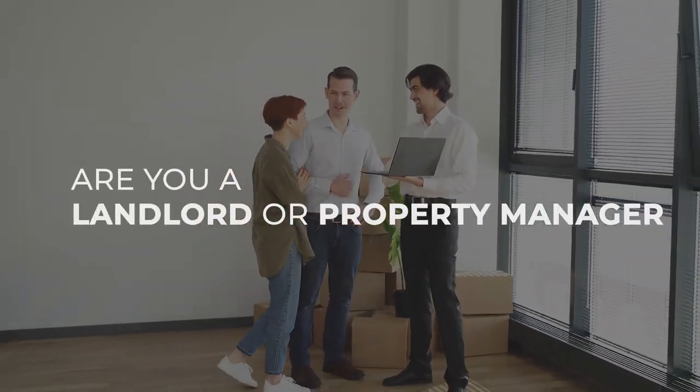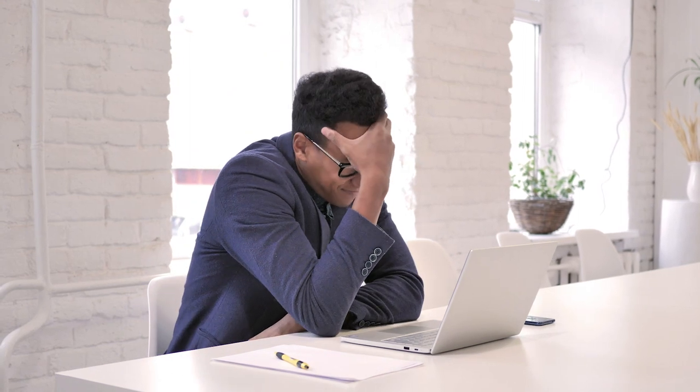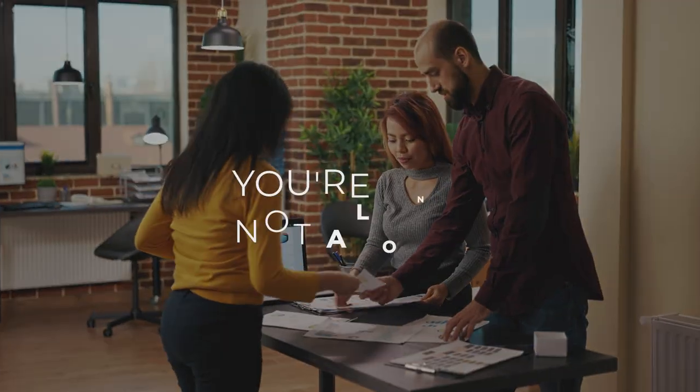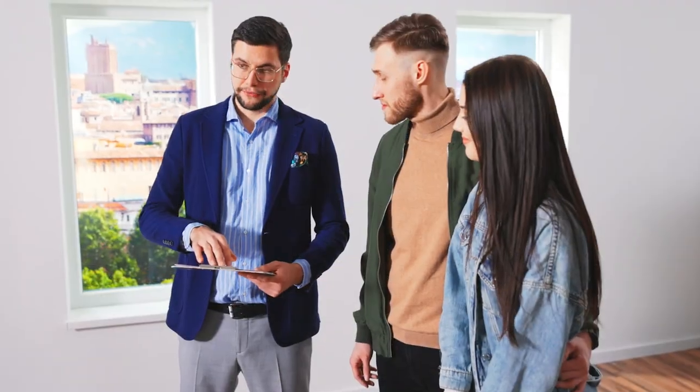Are you a landlord or property manager struggling to keep up with the demands of rental property management? Do you feel like you're drowning in a sea of paperwork, maintenance requests, and tenant communication? Well, you're not alone. Managing multiple properties and tenants can be daunting, and it's easy to feel overwhelmed.